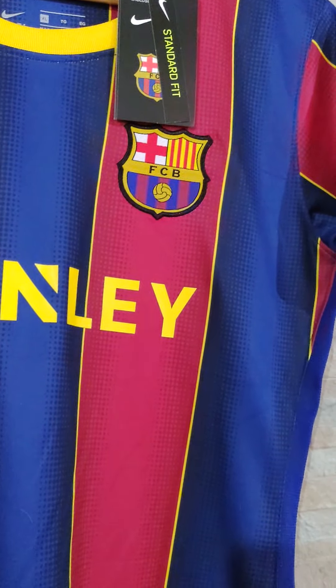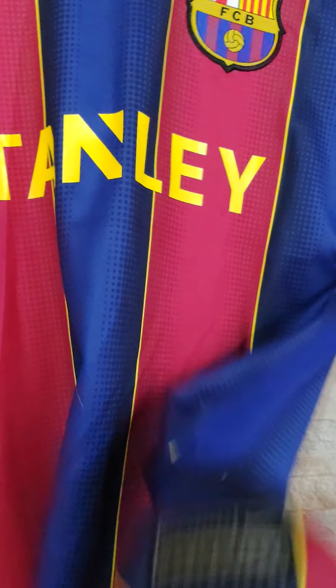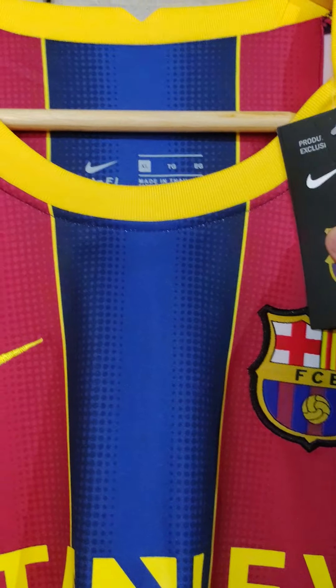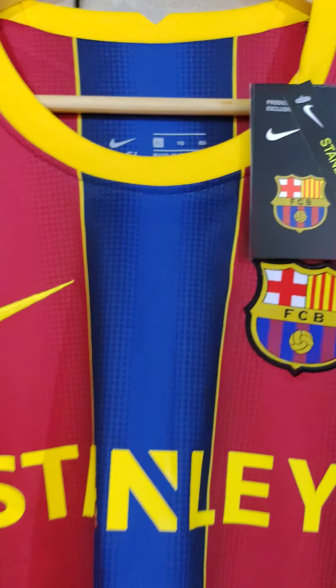The Nike swoosh and Barcelona crest, as well as this little patch, are embroidered. You will also see some tags here, and this is size XL for women.